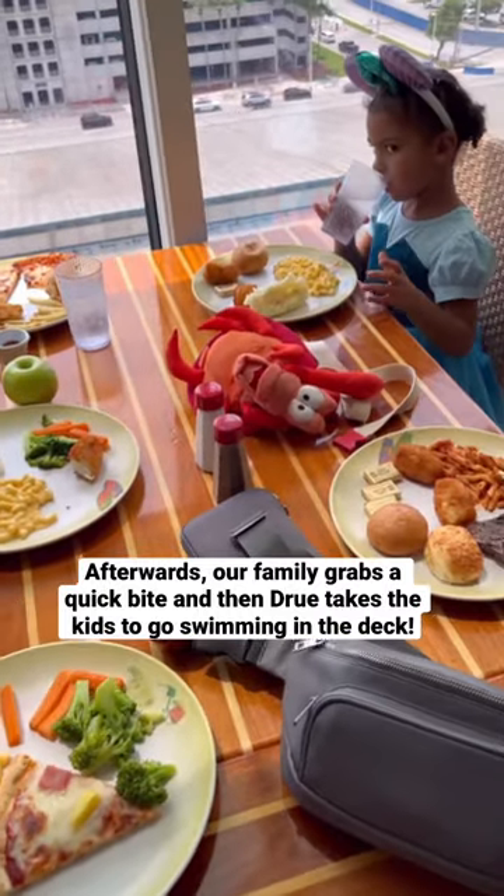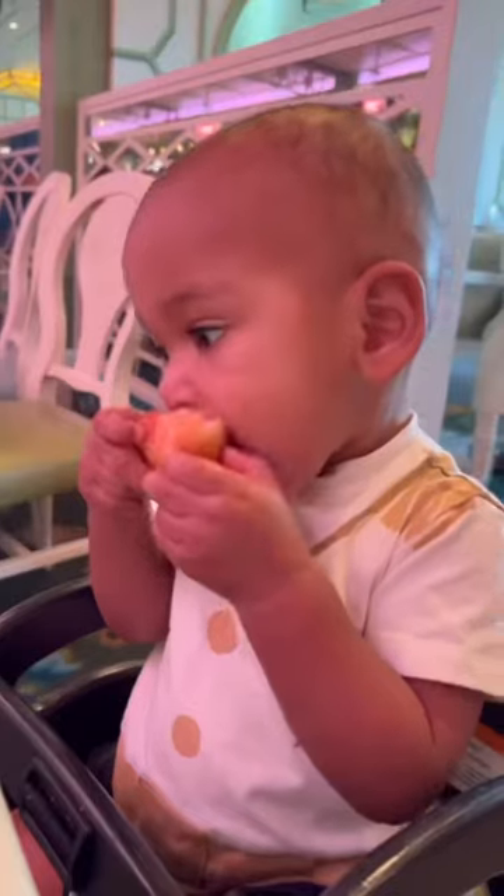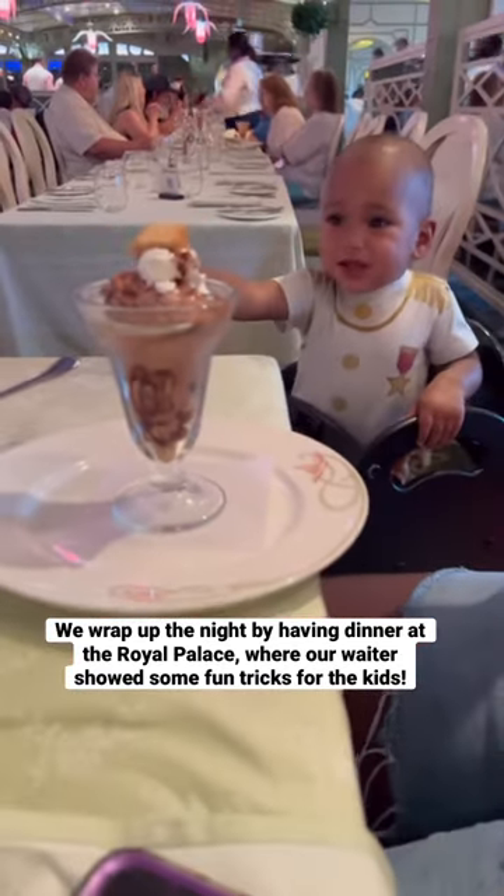Keena has some emails to answer so the kids and I go for a quick swim before dinner. Tonight we're eating at the Royal Palace and meet our waiters for the first time. They will be wining and dining us the whole trip.